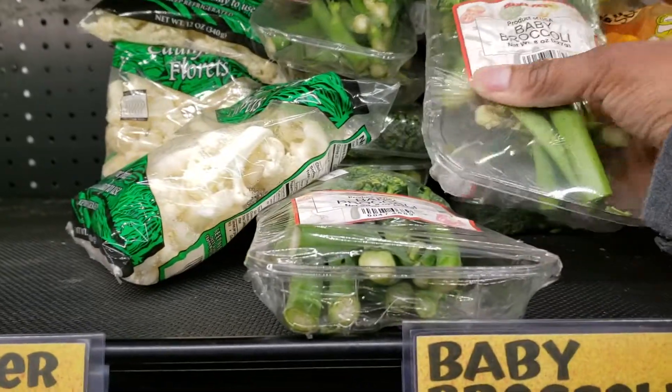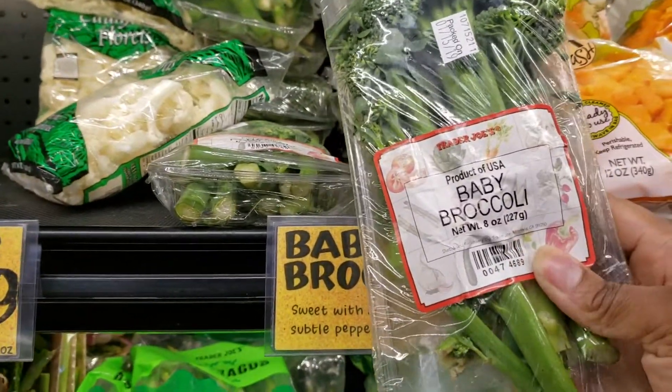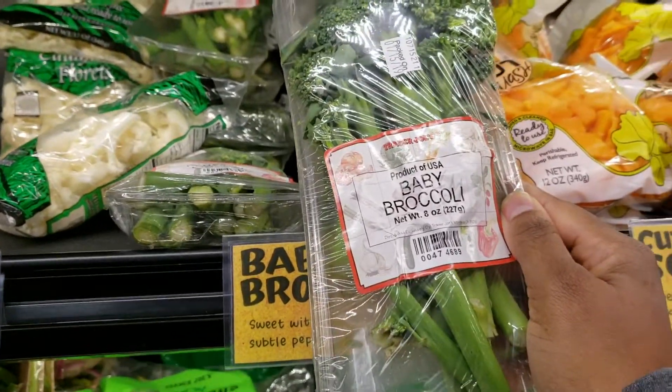It's very hard for me to find these at my local grocery stores — baby broccoli or broccolini. I think I'm going to get these and pair this with some meat this week.